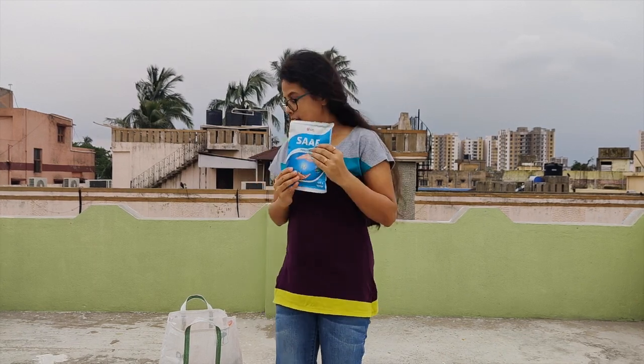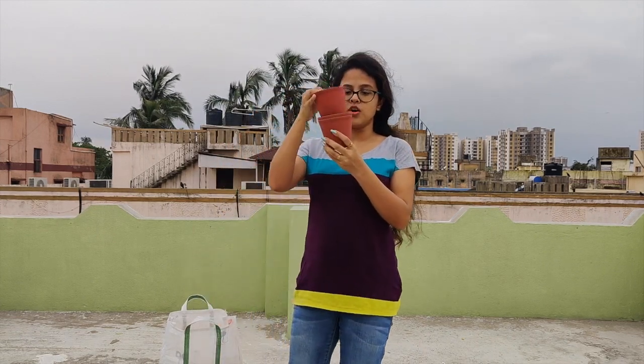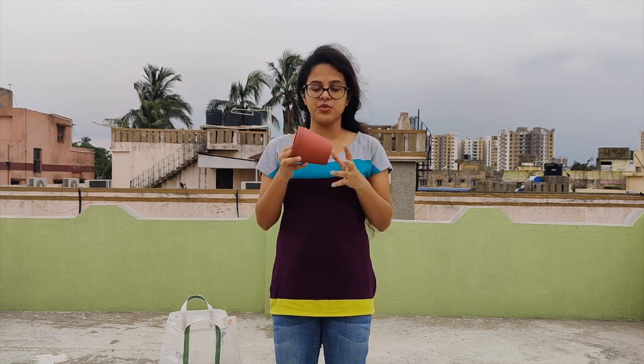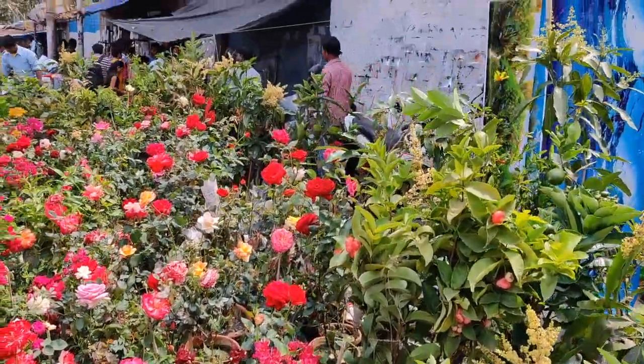The next thing is some pots. I bought these small pots which I will basically use to germinate seeds or maybe for small succulents. I bought five of them — two I have already used. Each pot was for 10 rupees, so five of them came to 50 rupees.